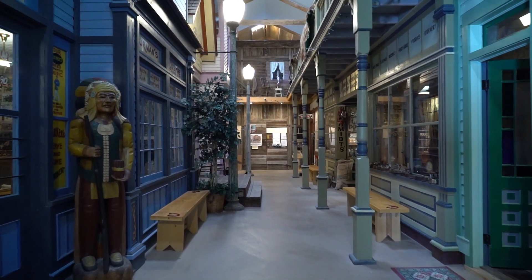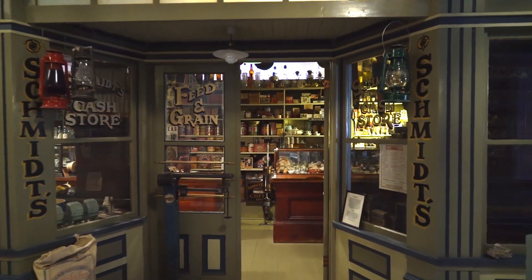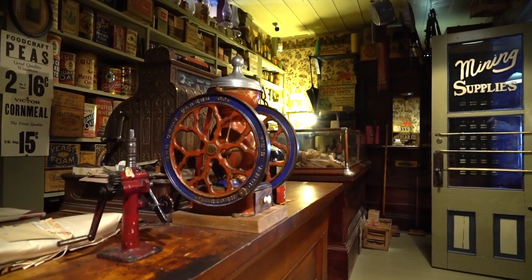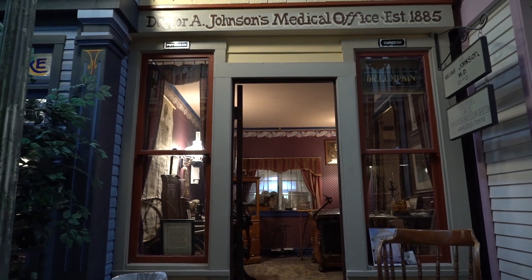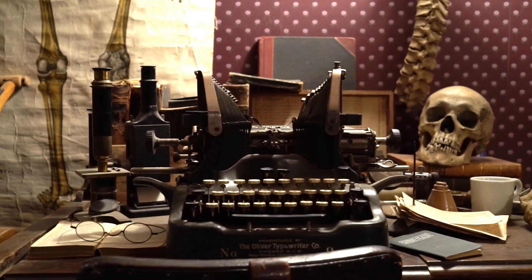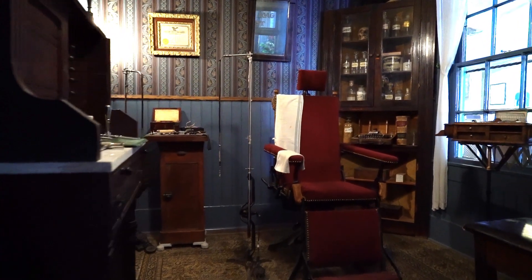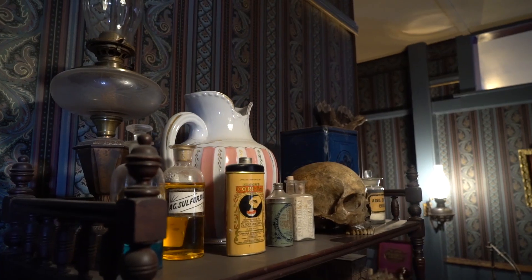We have a grocery store here on the left — general merchandise, cash store — an 1880s doctor's office, 1885 to 1910 actually. It's furnished to that period of time. And it's an 1885 dentist office, no running water, no electricity.